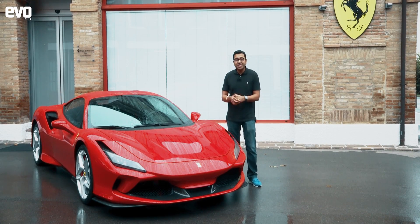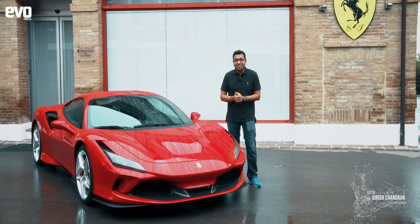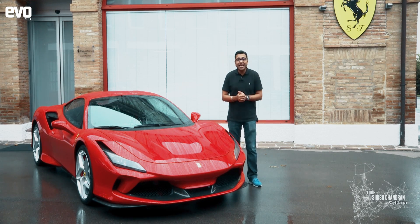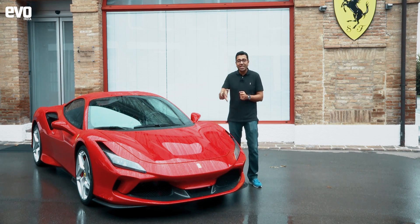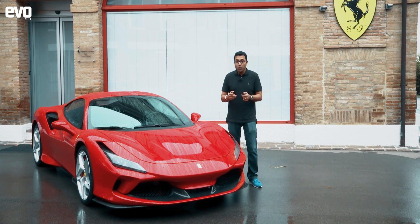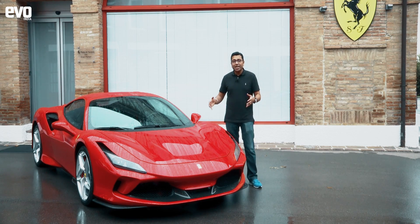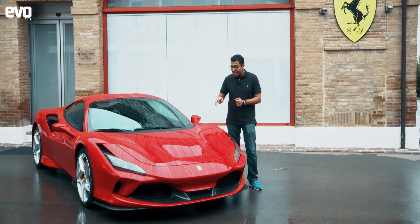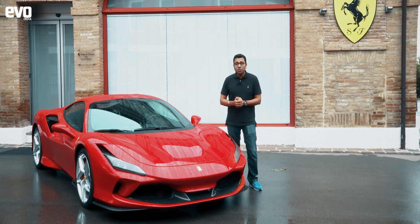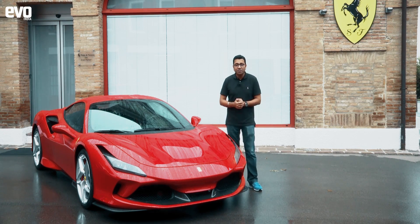This is hallowed ground — this is the Piazza Michael Schumacher at Fiorano, Ferrari's test track. On my left is Enzo Ferrari's old house, which Michael Schumacher also used when he tested Ferraris here. We are testing Ferrari's latest V8, which comes in a long line of V8s stretching back 40 years. This is the F8 Tributo, and it pays tribute to the turbo V8 engine in the back of the car.